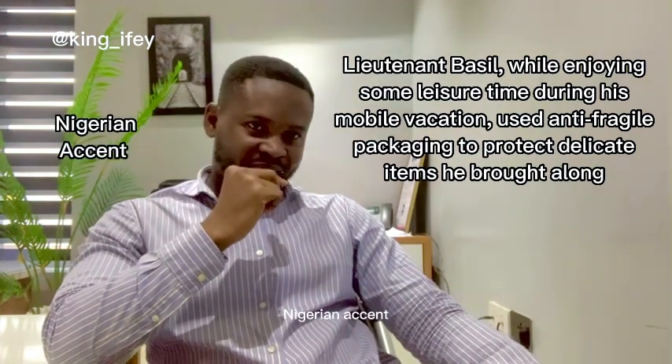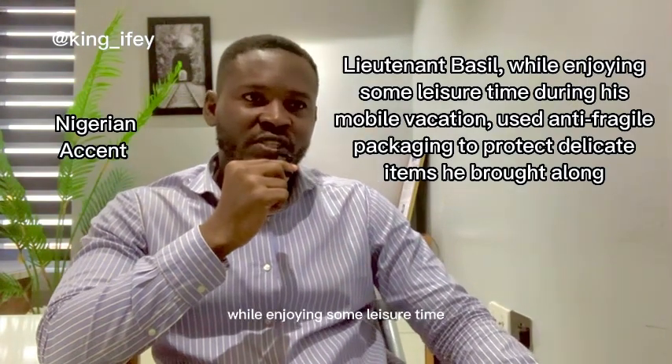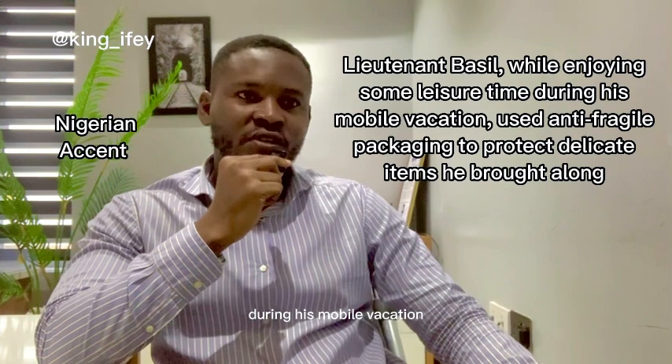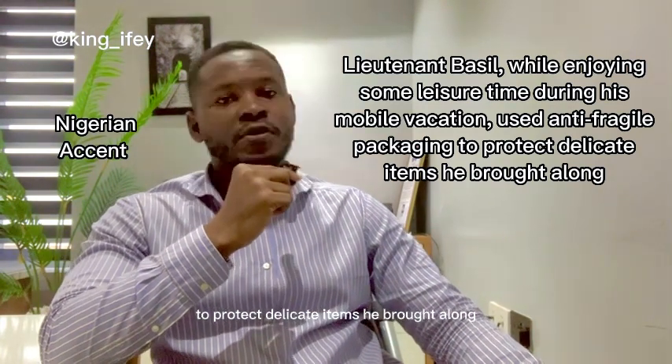Nigerian accent: 'Lieutenant Basil, while enjoying some leisure time during his mobile vacation, used anti-fragile packaging to protect the delicate items he brought along.'